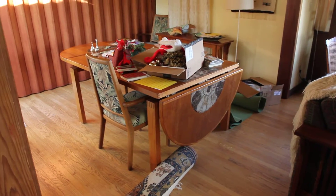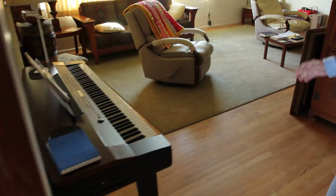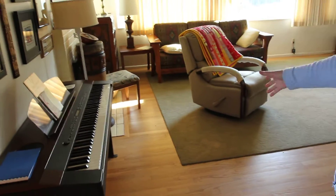We're going to bring out the table last, I think. And we'll start cleaning off the desk, which is going to come here, right there.